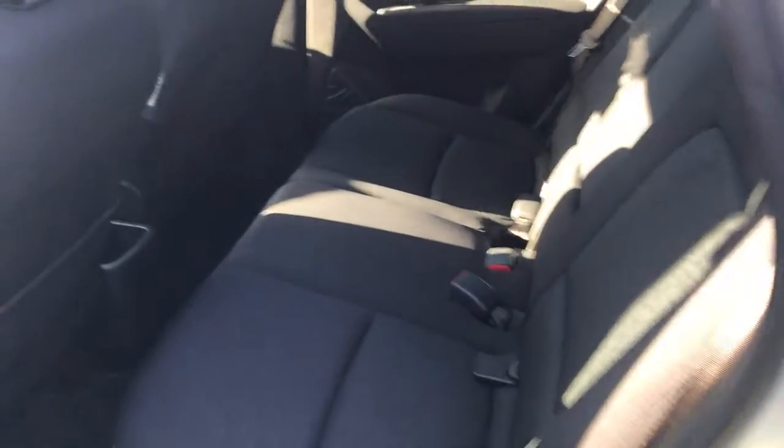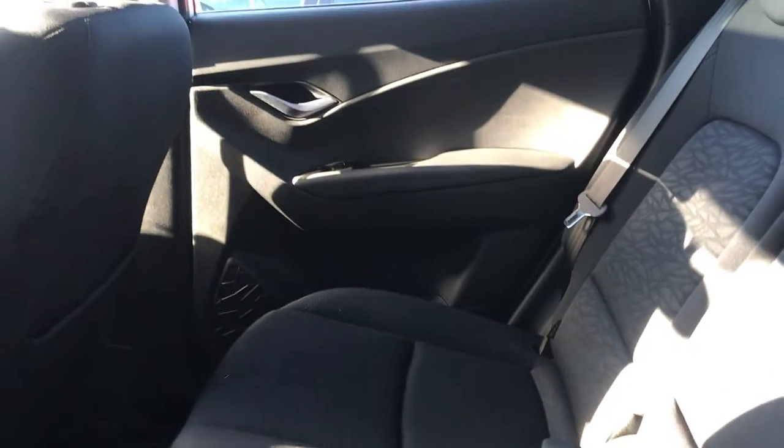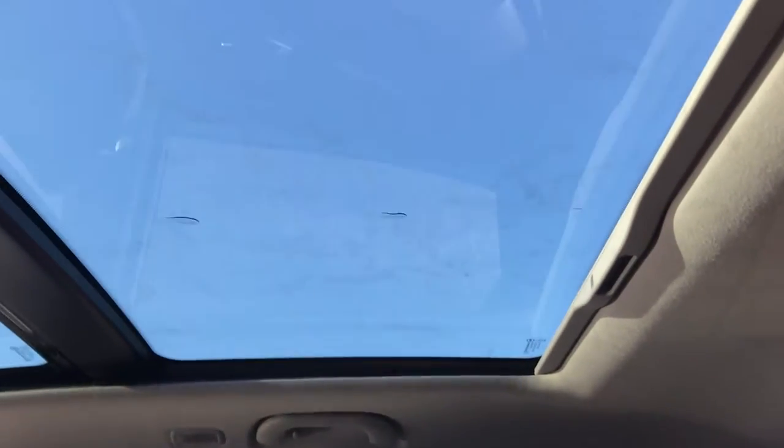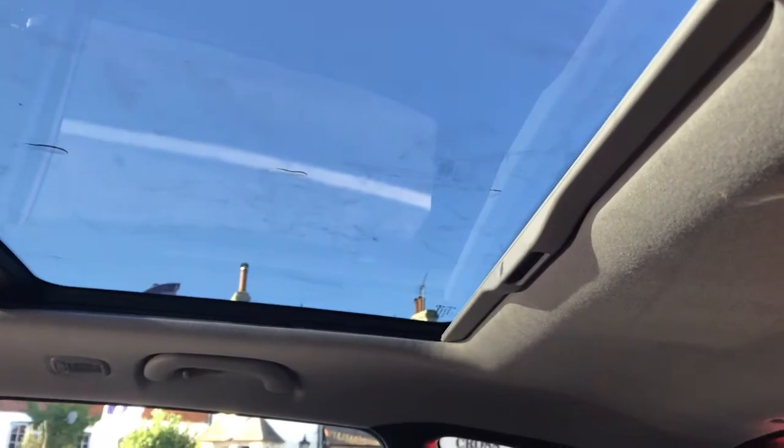Taking a look inside, the rear seats on this have barely been used. An elderly couple previously owned this car and looked after it really well. As you can see, you've also got a rear sunroof and a lovely wide front sunroof, and you've got a shade panel here which you can pull across if you want to bring some shade into the car.